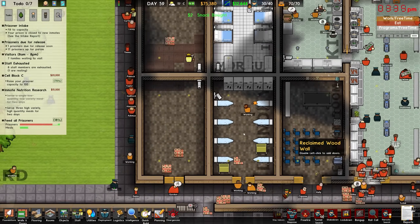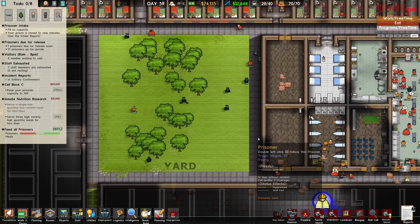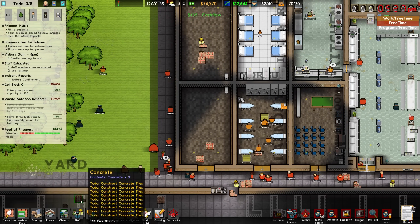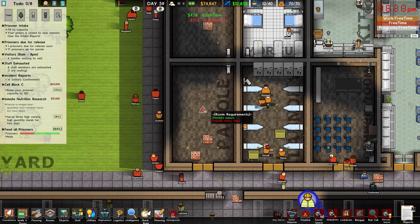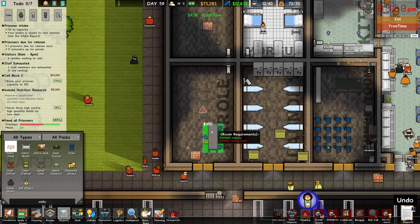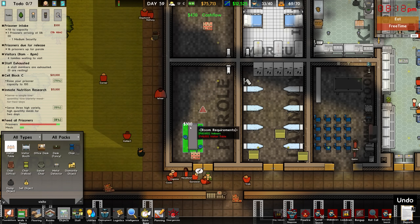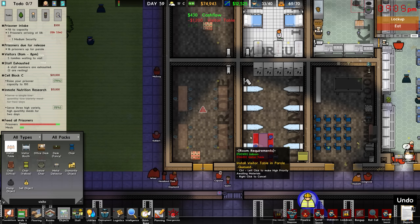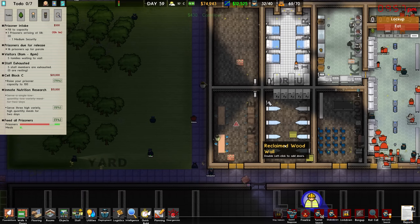Making a parole room is as simple as planning this out and designating it — it just needs a visitor table. I'm not 100% sure if you can do multiple paroles at the same time, but if we go like there, there, there and there, potentially we can do four parole hearings at once. I'm not sure if that's how that works — I have a feeling it's not. We'll keep an eye on how this room operates and go from there.